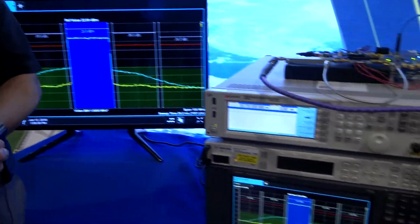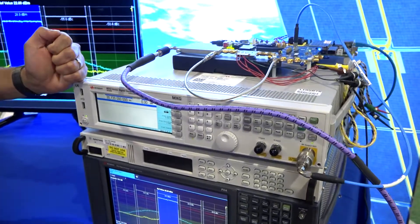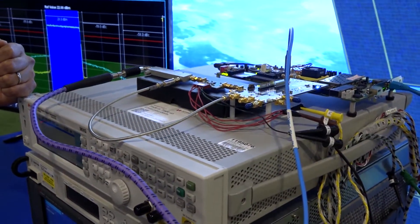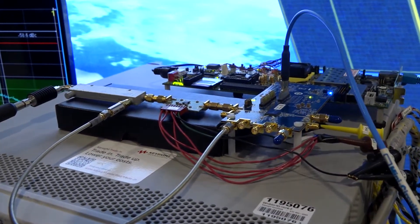One of the new product lines we're showing today is the Sky 66297-11 PA. It's a small cell PA, part of the PA family that can operate from 700 megahertz up to 6 gigahertz.